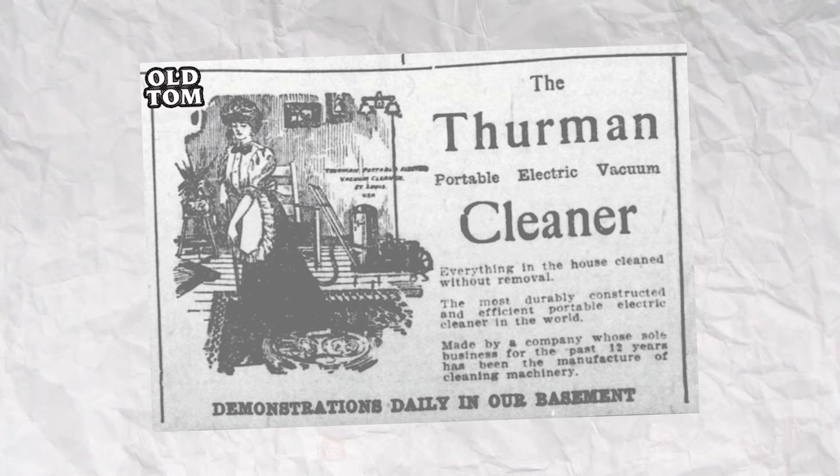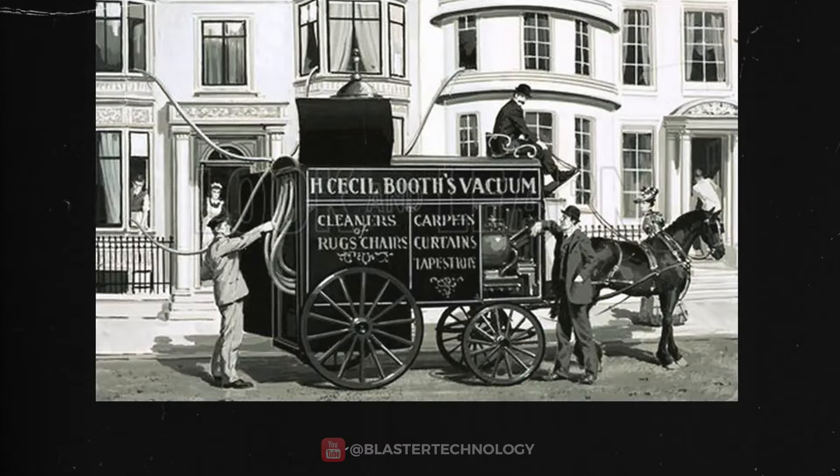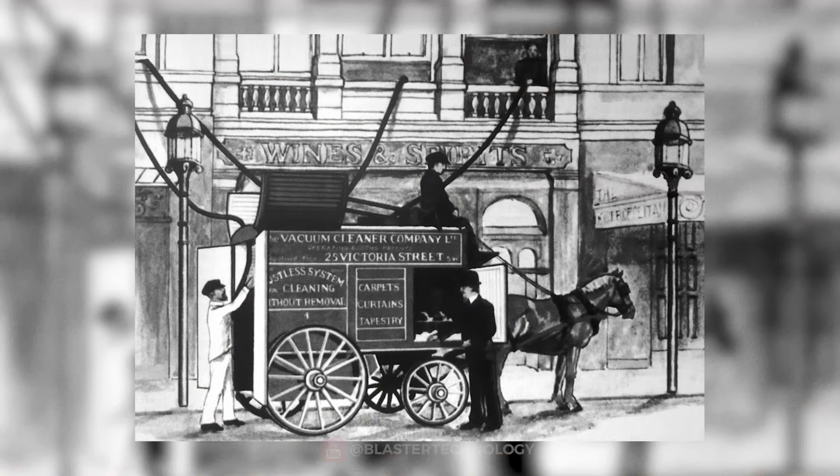Inspired by a demonstration of Truman's device, Hubert Cecil Booth of England developed, in 1901, the first motorized vacuum cleaner that used the same principle as today's vacuum cleaners. Booth's vacuum cleaner had an internal combustion engine and drew air through a cloth filter, and people called it Puffing Billy. It was also pulled by horses and could not enter buildings — only its tubes were inserted through the windows.